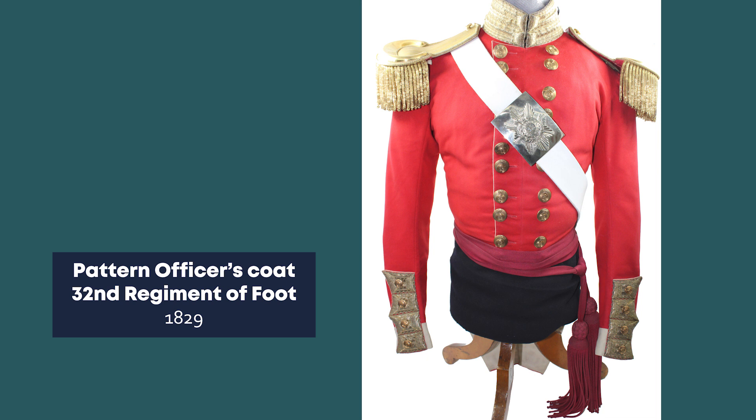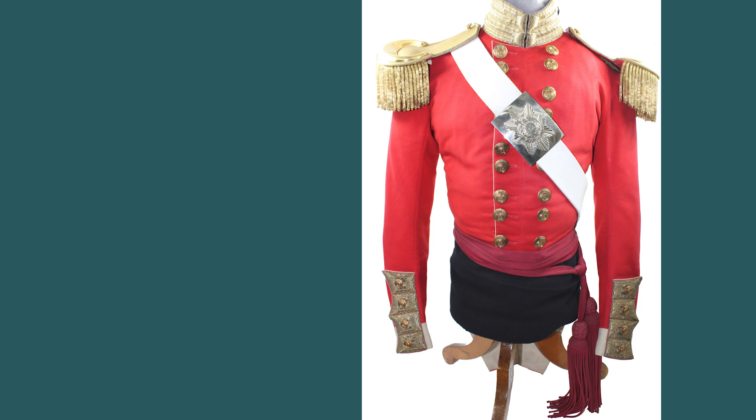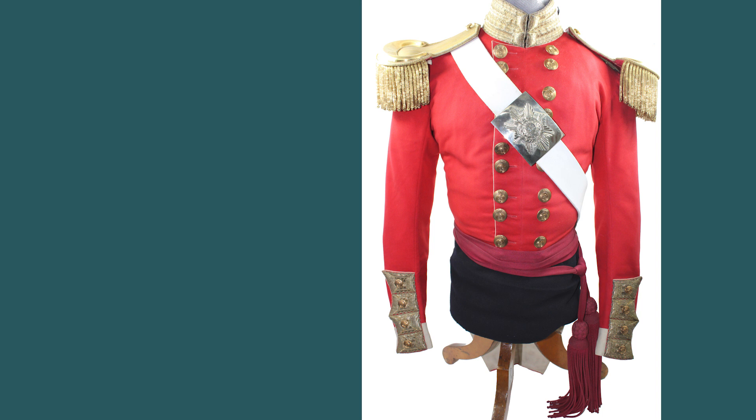This pattern of coat was introduced for wear by the infantry in 1829 as a dress jacket rather than a combat jacket. It continued in use until 1855, during a long period of peace in Europe when sartorial splendour was considered of greater importance than utility. The design was intended to cut out the extraordinary excesses of costly flamboyance which had been introduced when peace was signed after Waterloo.